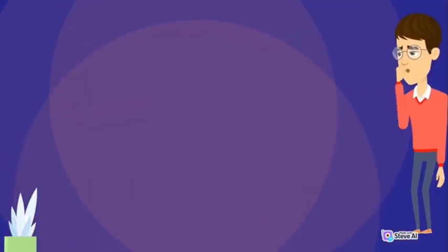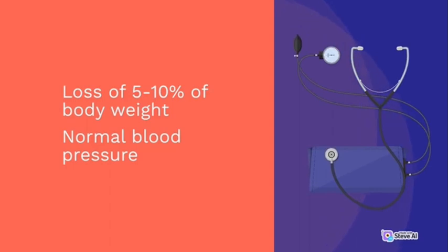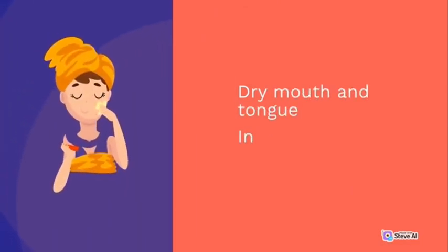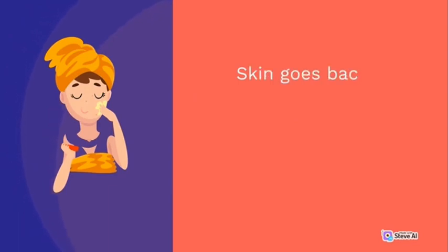In moderate dehydration state: loss of 5–10% of body weight, normal blood pressure, normal or rapid pulse, restless and irritable, sunken eyes, dry mouth and tongue, increased thirst, drinks eagerly, skin goes back slowly after skin pinch, and in infants decreased tears and depressed fontanelle.